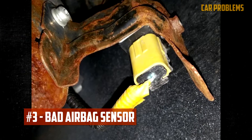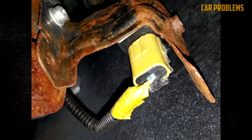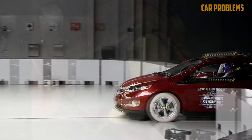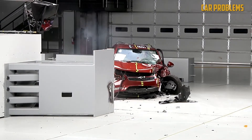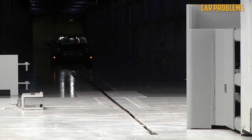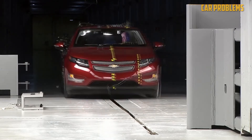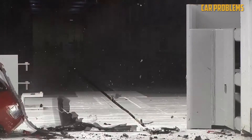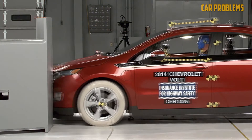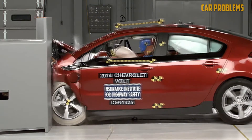Bad Airbag Sensor: Any abrupt stop of the vehicle that might suggest a collision is taking place is picked up by the airbag's sensor. The sensor determines whether the airbag needs to deploy based on the speed of that stop and the force of the impact. Typically, the main airbag sensors are located behind the bumper. Only when the warning light illuminates can you tell if the sensor is malfunctioning, as there won't be any other symptoms other than the airbag not deploying.